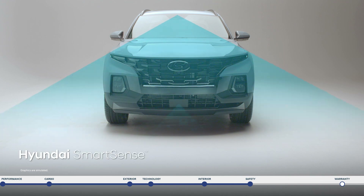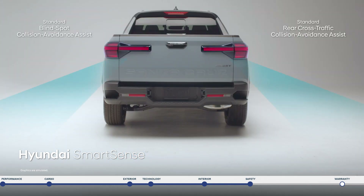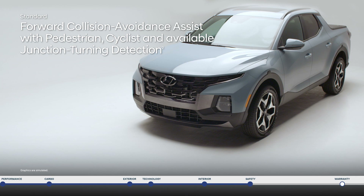The Santa Cruz is also equipped with Hyundai SmartSense safety technologies — an innovative network of high-tech cameras and sensors that are constantly monitoring your vicinity to help keep you safe.